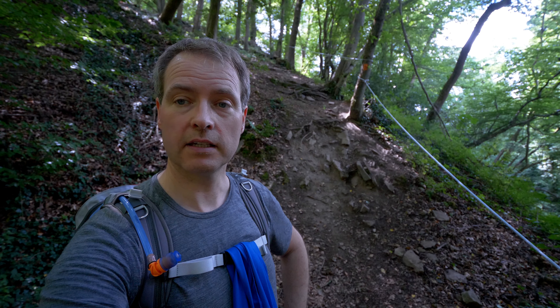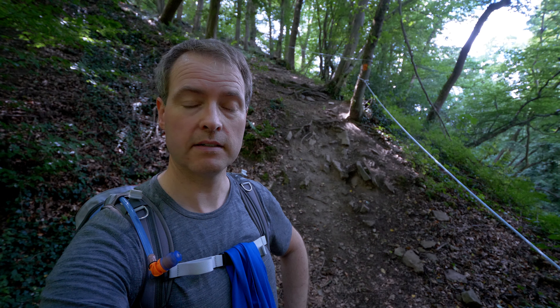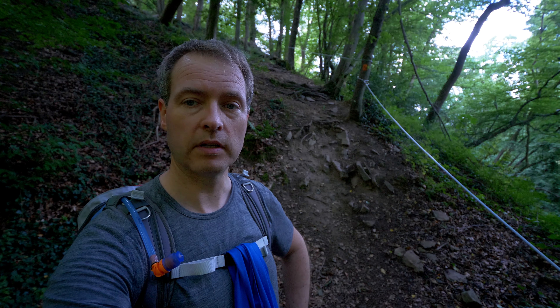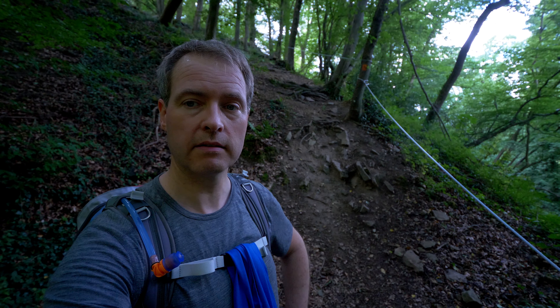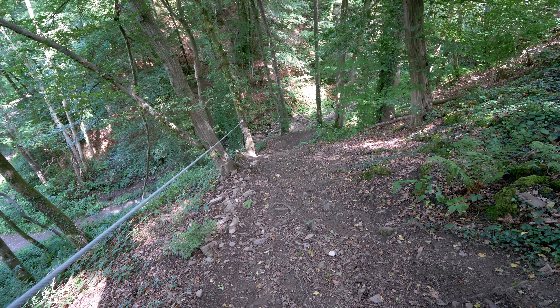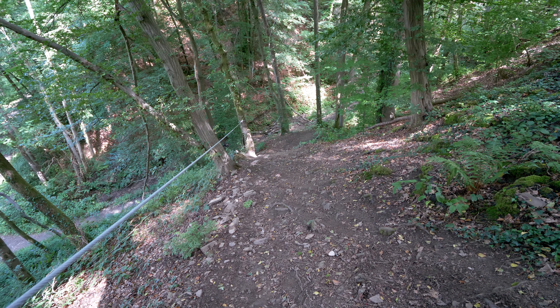If you think about it, this is the first part of the Natursteig Sieg when you start in Siegburg — then I think that's pretty heavy. It's very exciting, and the way always surprises you with such little adventure-like steps.